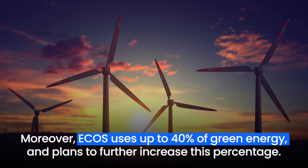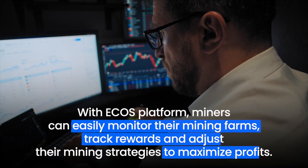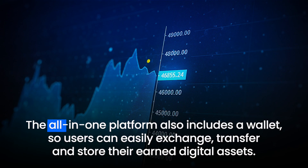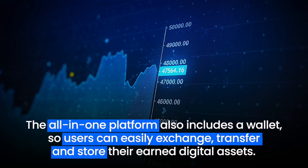Moreover, ECHO's uses up to 40% of green energy and plans to further increase this percentage. With ECHO's platform, miners can easily monitor their mining farms, track rewards, and adjust their mining strategies to maximize profits. The all-in-one platform also includes a wallet, so users can easily exchange, transfer, and store their earned digital assets.